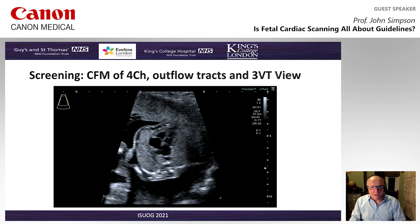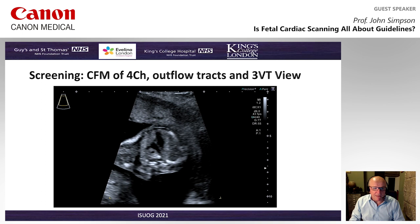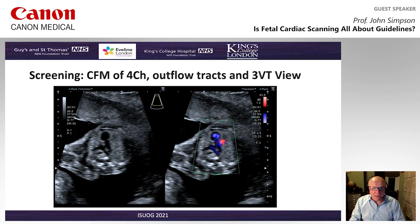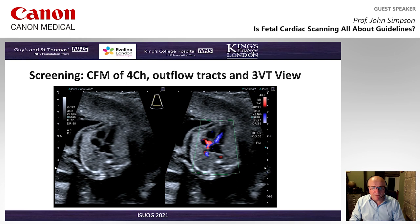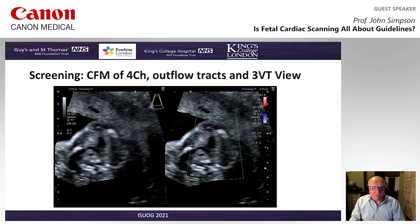When we look at the use of colour flow Doppler, this is slightly different. Most recommendations suggest starting with greyscale and then moving on to add colour. We see the colour views with the pulmonary artery, ductal arch, and transverse aortic arch as we come down towards the left ventricular outflow tract. And we see nice flow across both the mitral and tricuspid valves without any sign of significant regurgitation. The sweeps are redone with the use of colour flow Doppler.